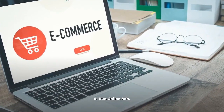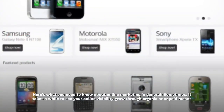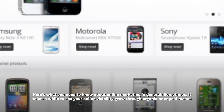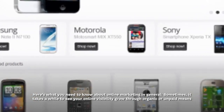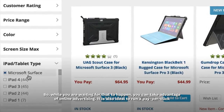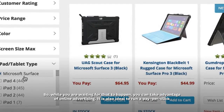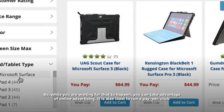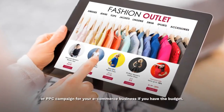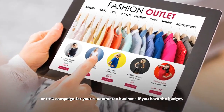Run online ads. Here's what you need to know about online marketing in general. Sometimes it takes a while to see your online visibility grow through organic or unpaid means. So while you are waiting for that to happen, you can take advantage of online advertising. It is also ideal to run a pay-per-click or PPC campaign for your e-commerce business if you have the budget.